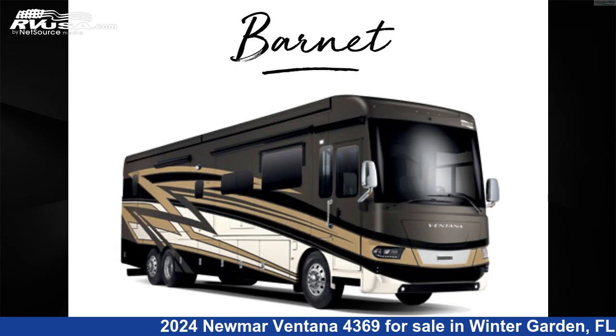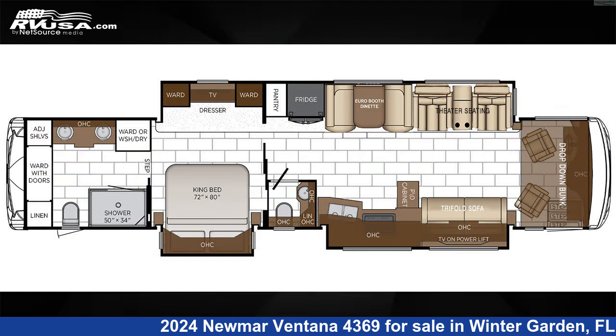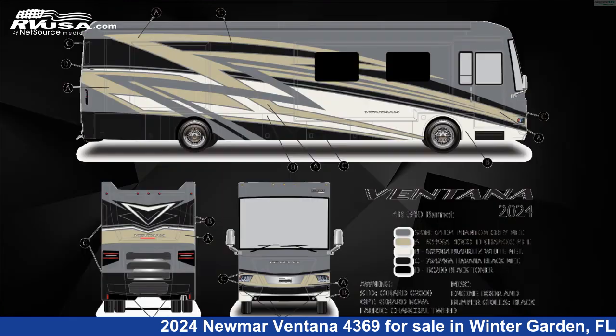This 2024 Newmar Ventana 4369 is a Diesel Pusher RV. It is located in Winter Garden, FL 34787, and is offered for sale by Independence RV Sales.